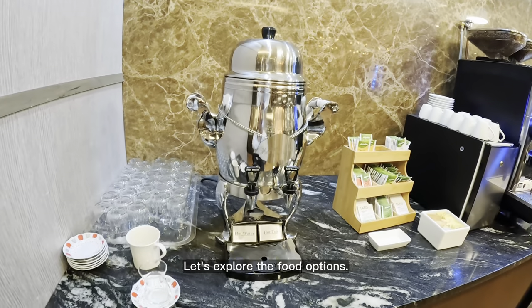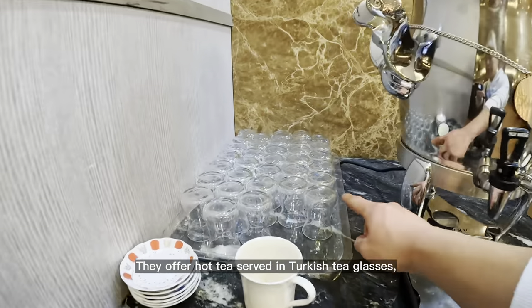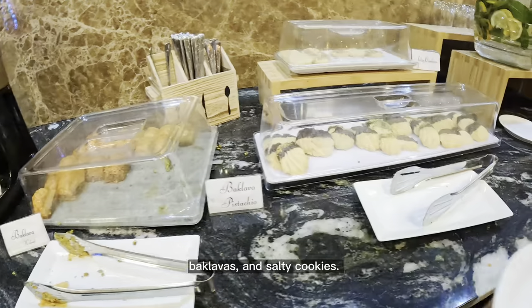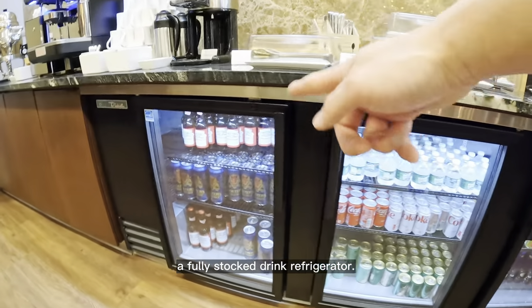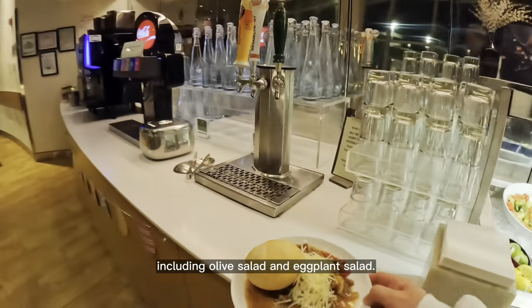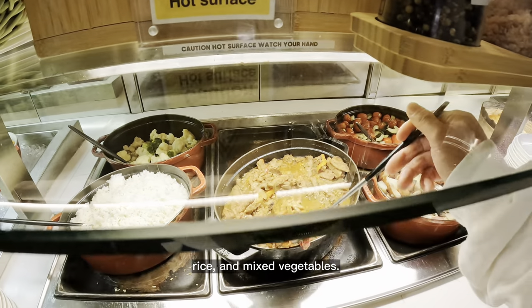Let's explore the food options. They offer hot tea served in Turkish tea glasses, coffee machines, drip coffee, baklavas, and salty cookies. Below that, you'll find a fully stocked drink refrigerator. In the food section, I noticed various vegetables including olive salad and eggplant salad. They also serve lentil soup, chicken with vegetables, rice, and mixed vegetables.